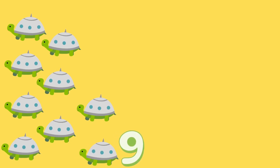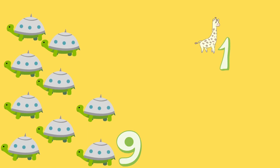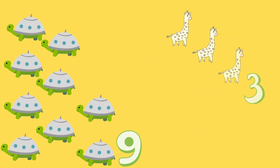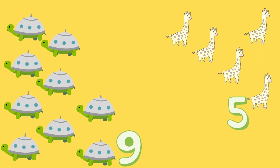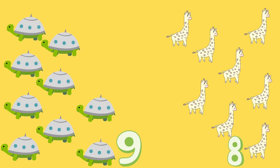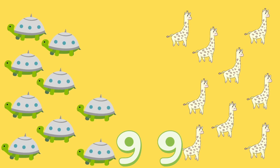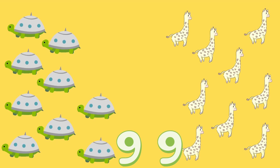And there are one, two, three, four, five, six, seven, eight, nine giraffes. There are nine tortoises and nine giraffes.